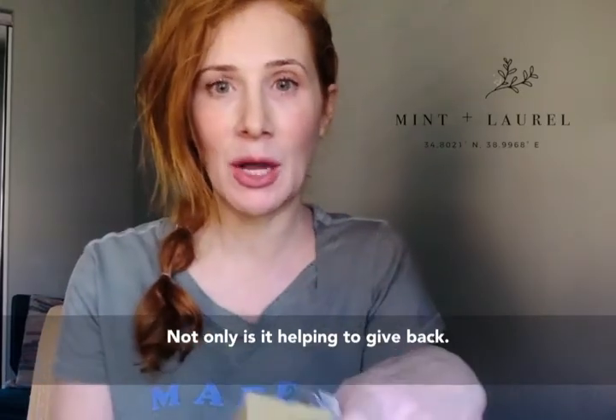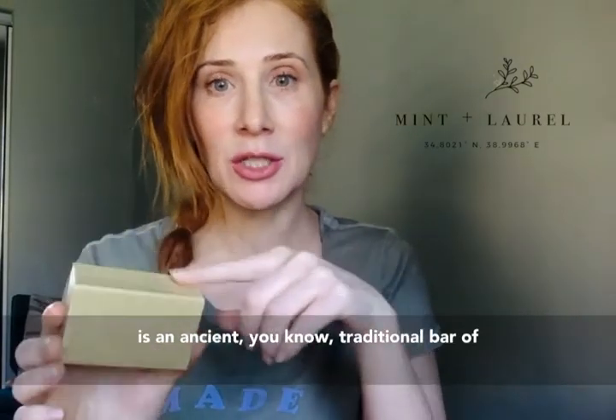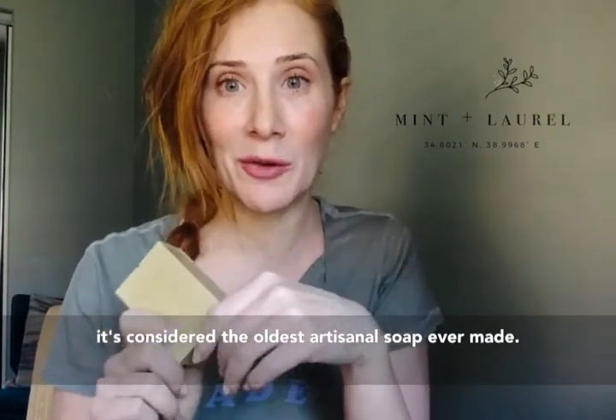Not only is it helping to give back to an at-risk community in Syria, but this is an ancient, traditional bar of soap that's been around for 2,000 years. So it's considered the oldest artisanal soap ever made.